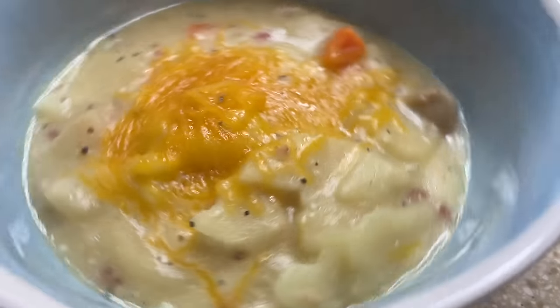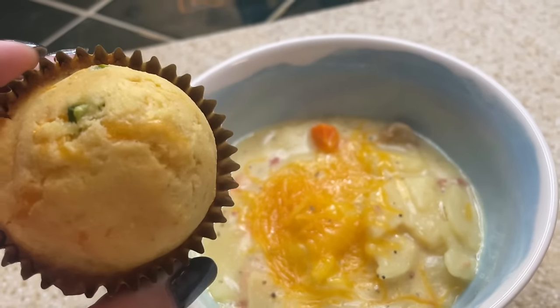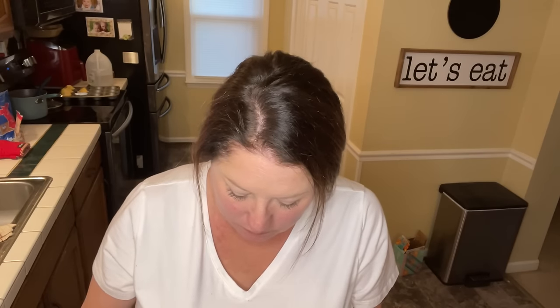Here is that potato soup — smells delicious and I'm so hungry. Got my jalapeno and cheese muffin, let's give it a taste. Look at the inside of this muffin — you can see the jalapeno and the cheese in there. I love the taste of a jalapeno pepper, and it's not even that spicy.